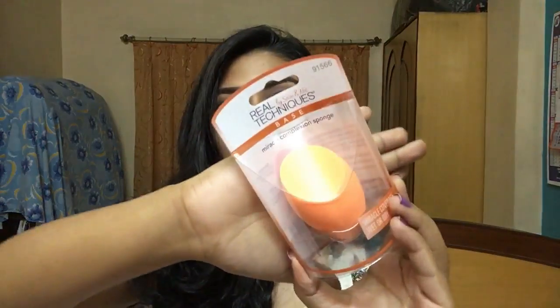I also got the Real Techniques sponge. I've used this before — got one from Amazon about two and a half years ago. But looking at this one up front, I can clearly see the one I had was vastly different, so I think I may have been sold a dupe on Amazon. This time I got the genuine one.